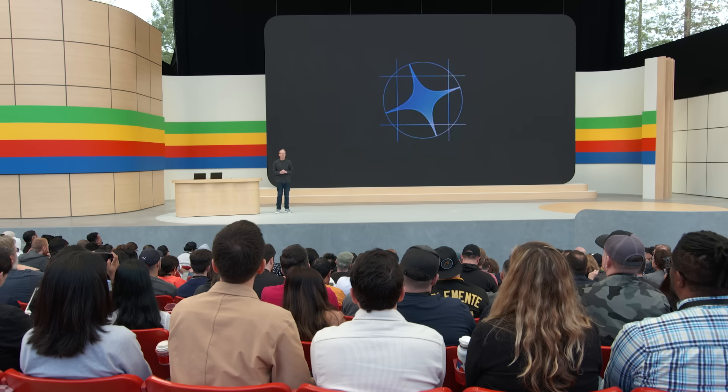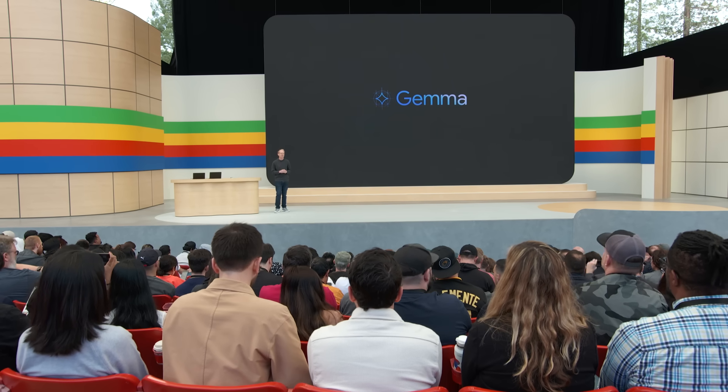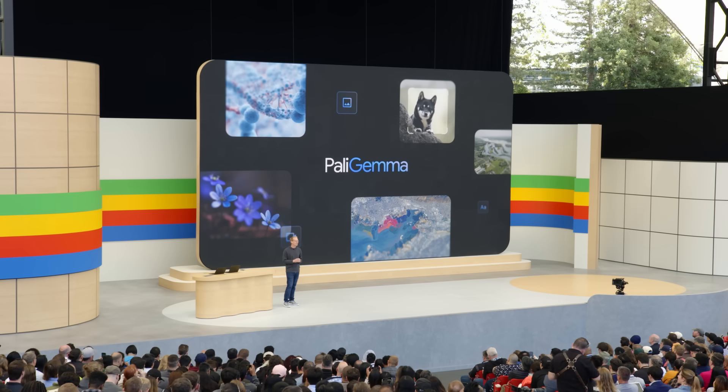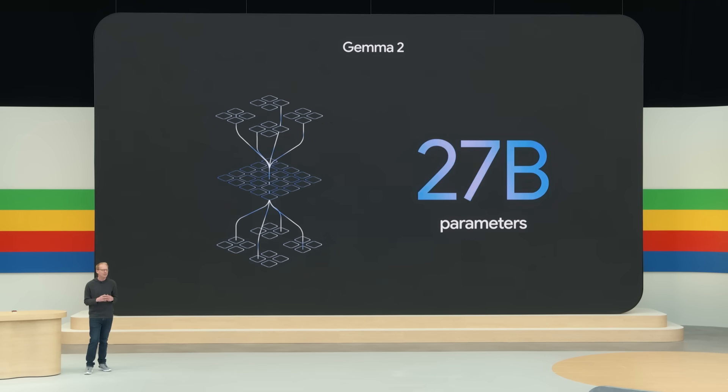Let's shift gears and talk about Gemma, our family of open models, which are crucial for driving AI innovation and responsibility. Today's newest member is PaliGemma, our first vision language open model, and it's available right now. I'm also excited to announce Gemma 2, the next generation of Gemma, available in June. In a few weeks, we'll be adding a new 27 billion parameter model to Gemma 2.